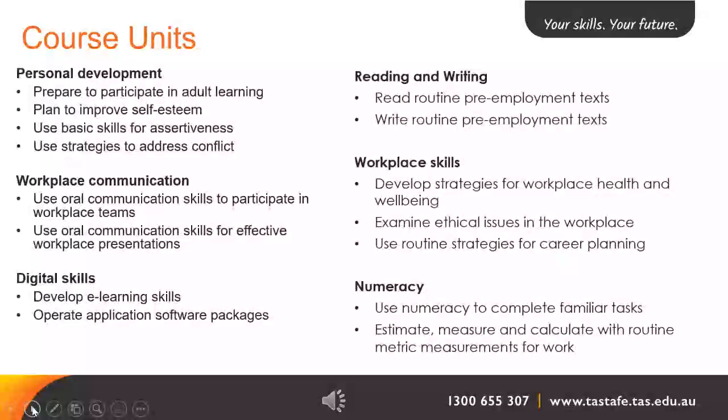Under digital skills, we have develop e-learning skills and operate application software packages. Our reading and writing units include read routine pre-employment texts and write routine pre-employment texts.